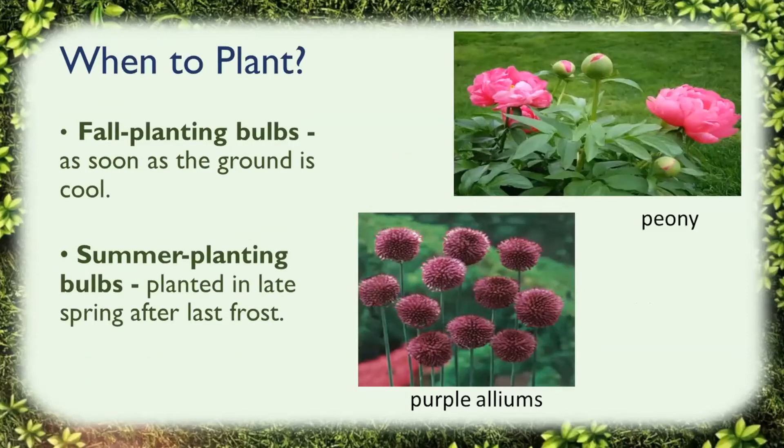When to plant. Fall planting bulbs can be planted as soon as the ground is cool. The ground being cool around here is kind of changing over time — it used to be in October, but here we are in November and it's like 60 degrees outside. As soon as the evening temperature is around 40 to 50 degrees and stays consistently cool, it's really safe to put the bulbs in the ground.